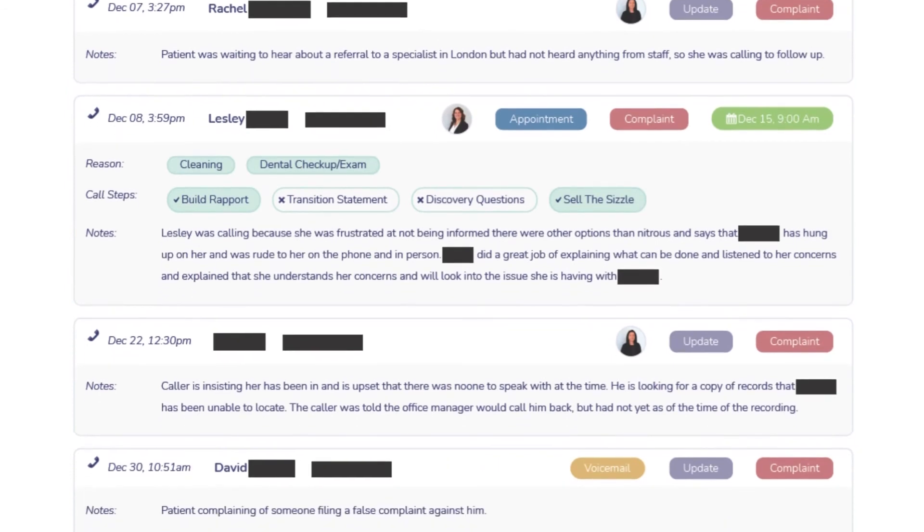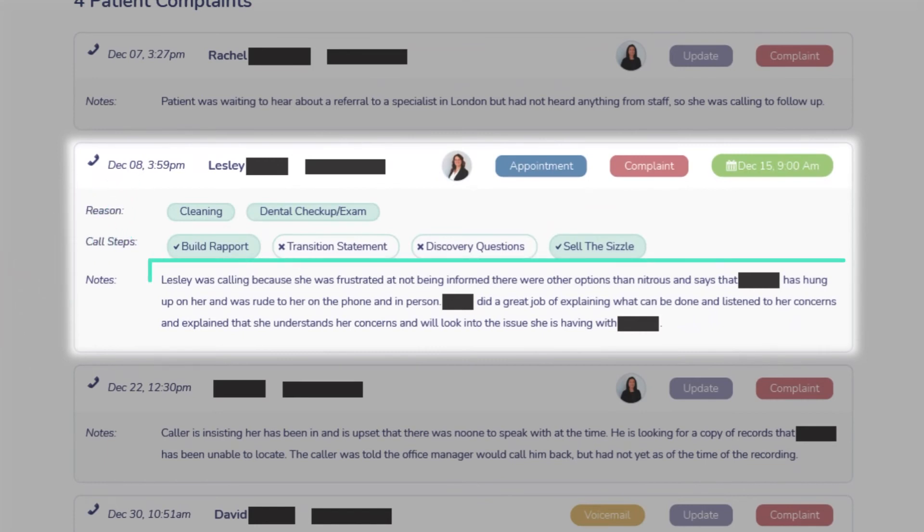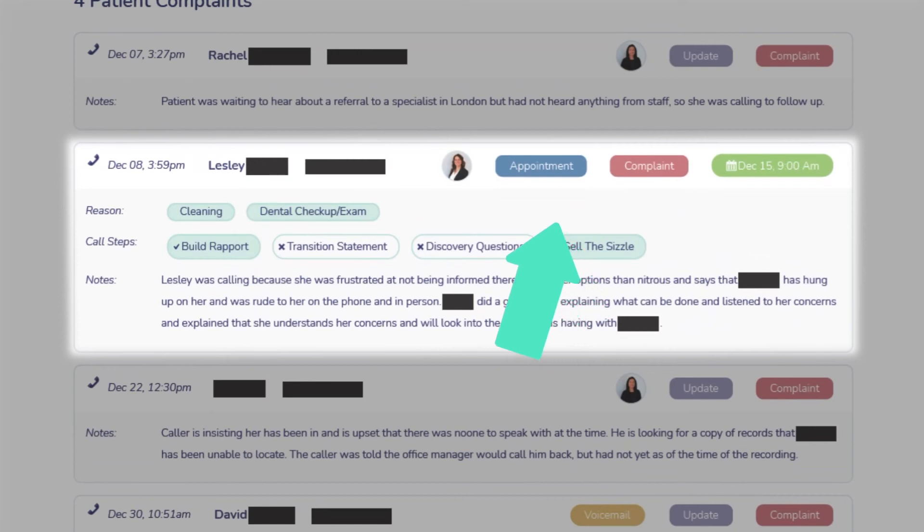Here's a particular situation where we had a patient complaint. This patient called on December 8th at 3:59 PM, and she was frustrated that she had not been informed there were other sedation options besides nitrous. She mentioned the receptionist she spoke with was rude on the phone and had hung up on her. But the office manager did a great job — she listened to the patient, was building rapport, calmly explained all the different sedation options the practice offered, and really sold the sizzle of the practice and their amazing dentist. In the end, she was able to secure the appointment with that patient. There's a lot that happens in a dental office day to day, and no matter how amazing your team is, they cannot possibly catch every problem or be on top of every little thing that goes on.